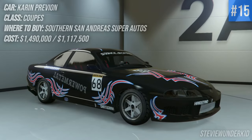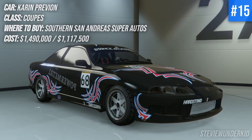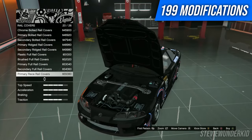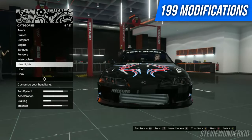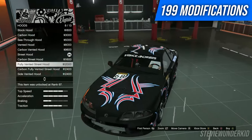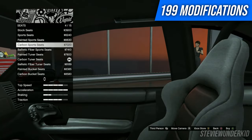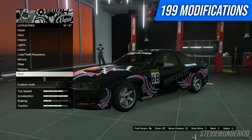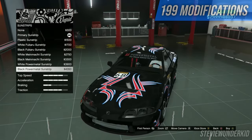Next up we have the Karen Previon. This is one of my personal favorite cars, mainly because I own a Lexus SC in real life, so it's nice to have a version of this in GTA 5. Although my main gripe is that it's kind of hard to make look good. There are a ton of modifications and really a lot of options to make this your own, but in my opinion the wheel fitment and some of the parts just make it look very awkward. The fitment's never quite right, but despite that it's still a really fun car to check out and modify.